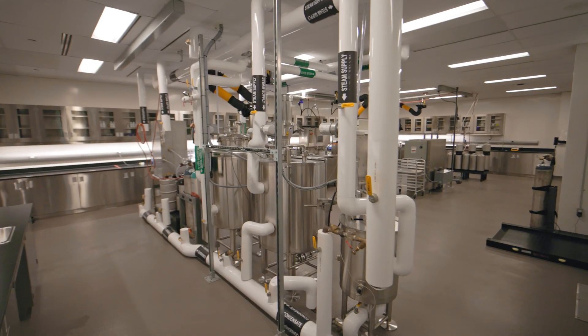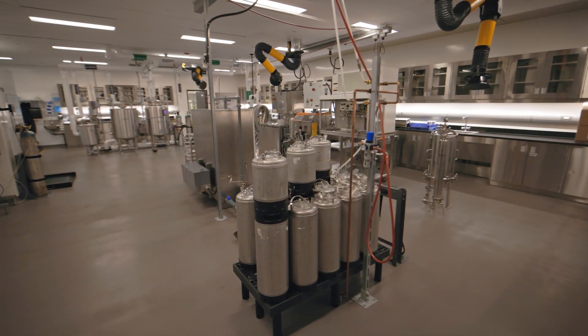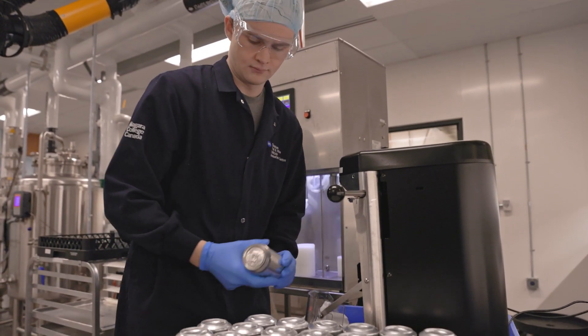The College built this facility so our clients can minimize development time and work out any innovation challenges that can arise when creating a new product. Getting our clients to the next stage of growth and production is our number one goal.